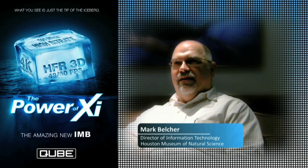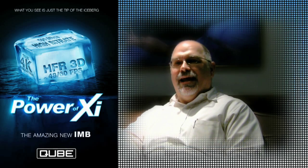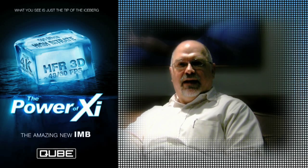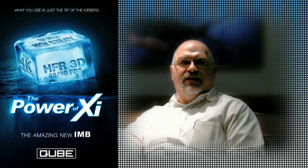and especially the willingness for the Cube programmers to sit there and make sure that everything worked perfectly, we knew that we could trust that company to produce a product that we could rely on in the museum.